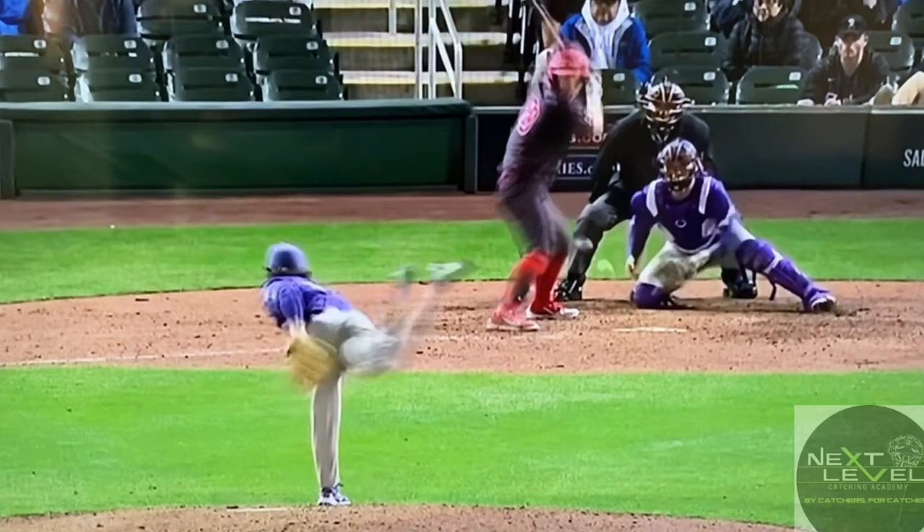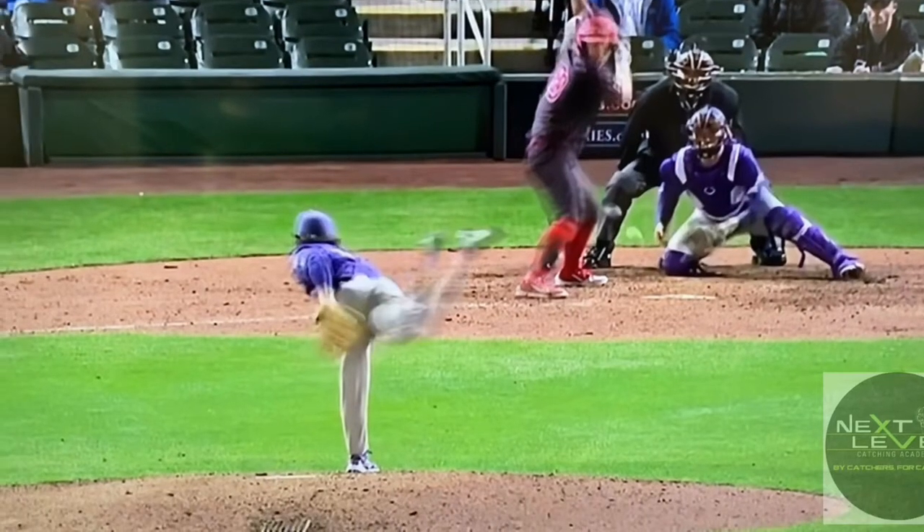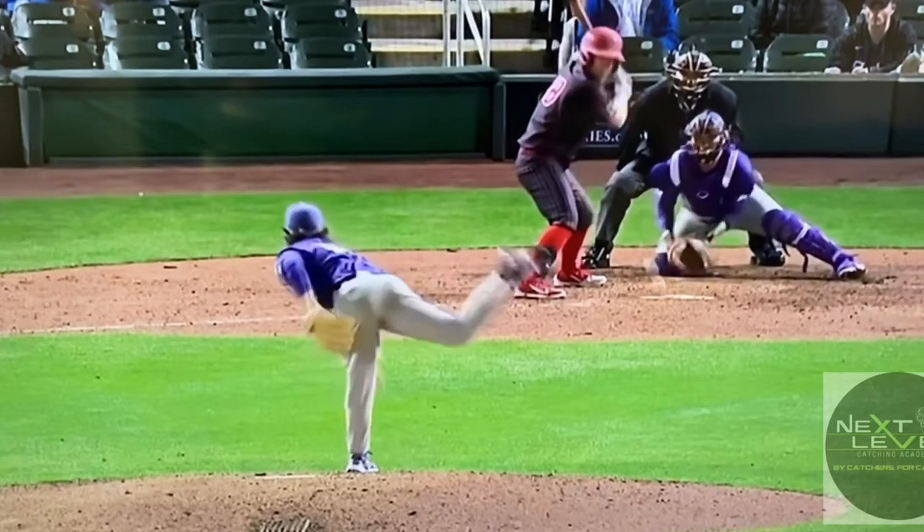Number one, this catcher is in a single-knee position — not something that we advertise with guys in scoring position. Yes, catchers should be able to manage blocks kind of within their knees, within that range. But with a runner in scoring position, it's much easier and a much more secure, higher percentage to execute this play from a different position.